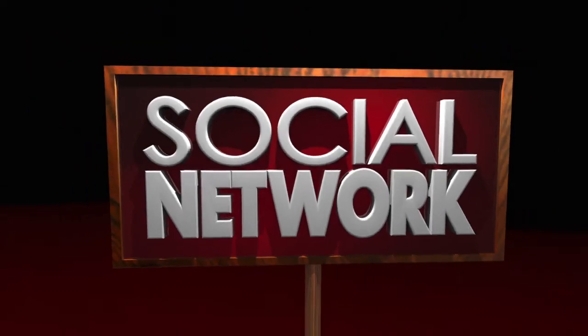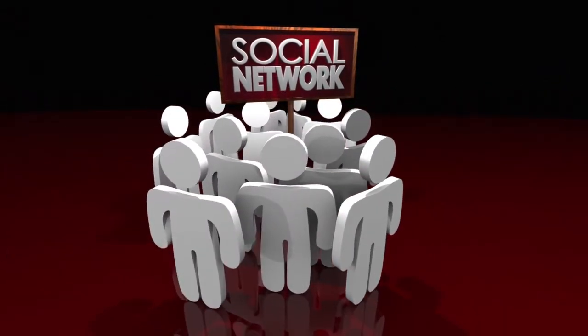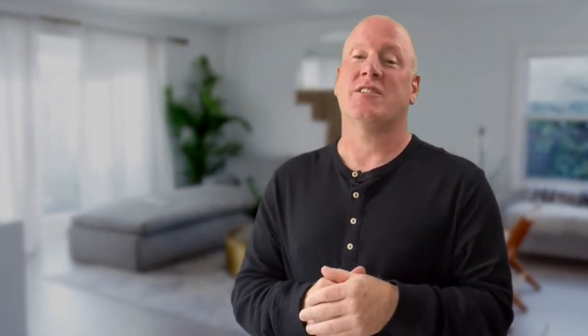Your online presence is vital for a maximum amount of showings and your best opportunity for a quick sale. We invest heavily in our clients' properties where marketing is concerned and hire amazing photographers and videographers.